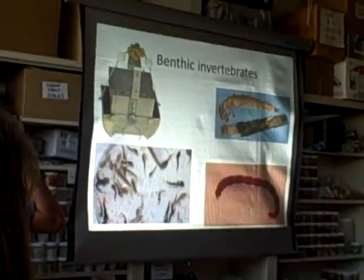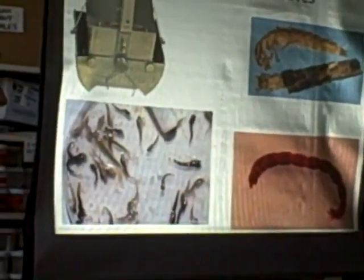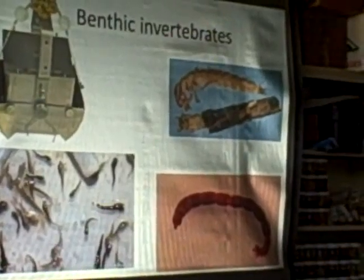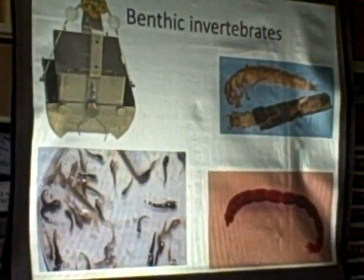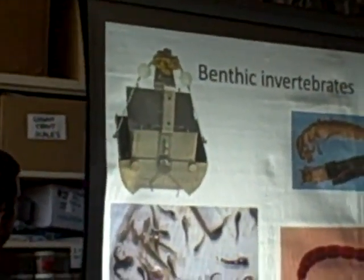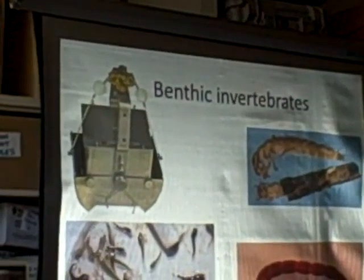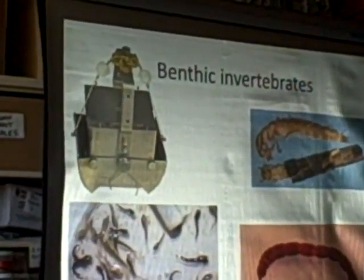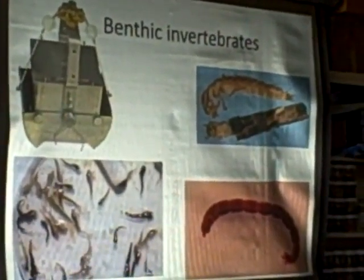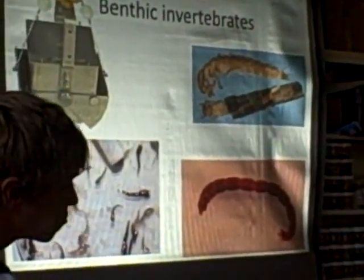Moving slightly up the food chain, we go to benthic invertebrates. Benthic refers to the bottom habitat of the lake — in most lakes that's where most of the production occurs, though Pyramid Lake is a little different with a lot of production out in the open water. To collect benthic invertebrates, we use an Ekman dredge. You drop it to the bottom, send down a weight on a line that hits a trigger on top, the bottom snaps shut, and you can pull up the sediments and work through them to find all the invertebrates. It's really important to collect invertebrates because you'll find them in fish diets, and you want to relate that to how fast fish are growing.